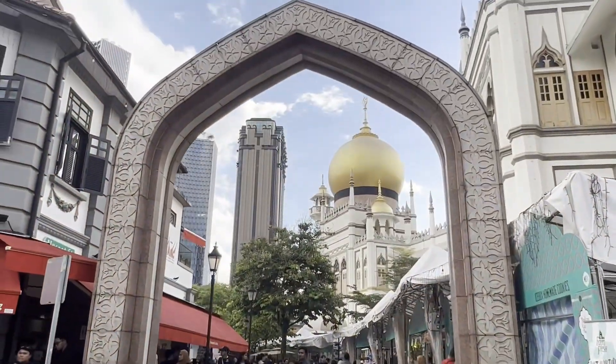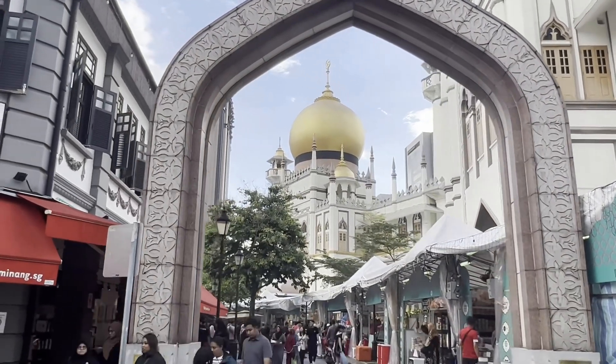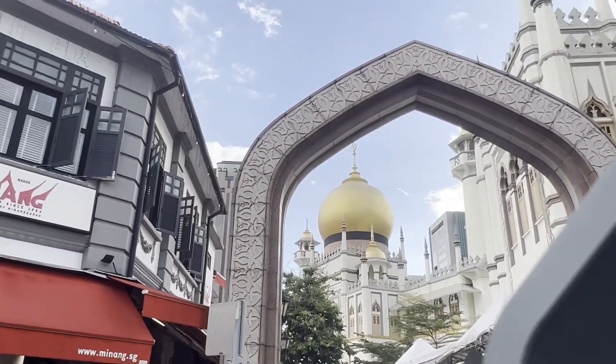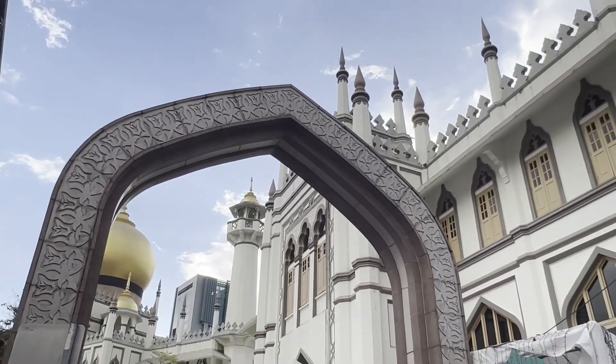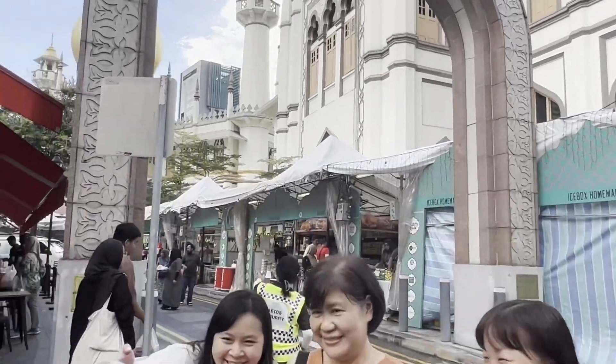This is the way to the mosque. You can see the door — it's a slum style. In front of the mosque there's the Ramadan bazaar all set up.